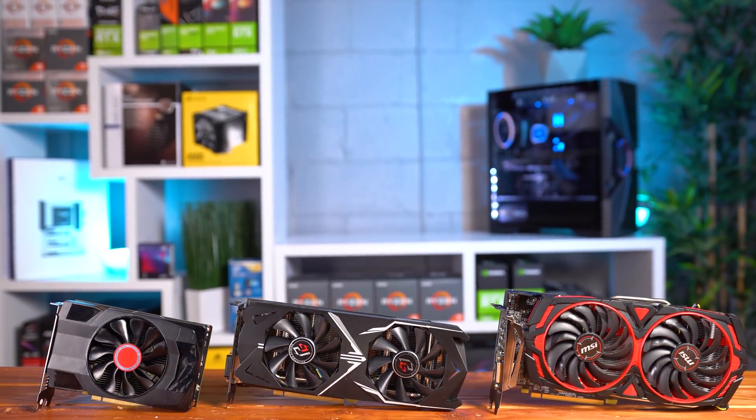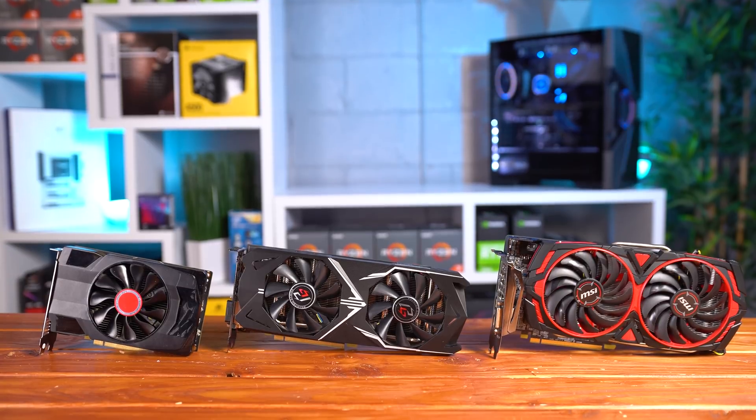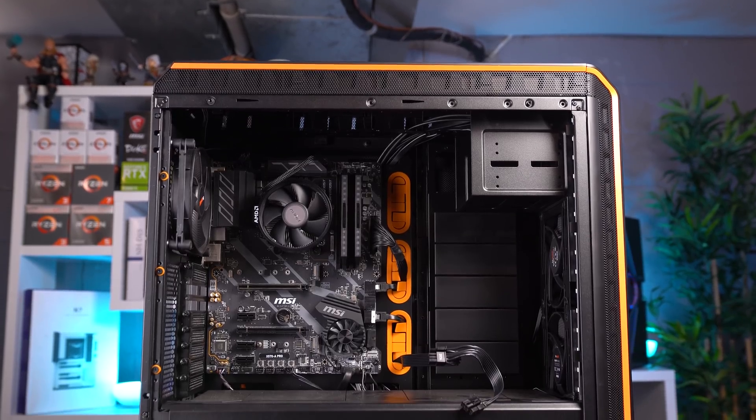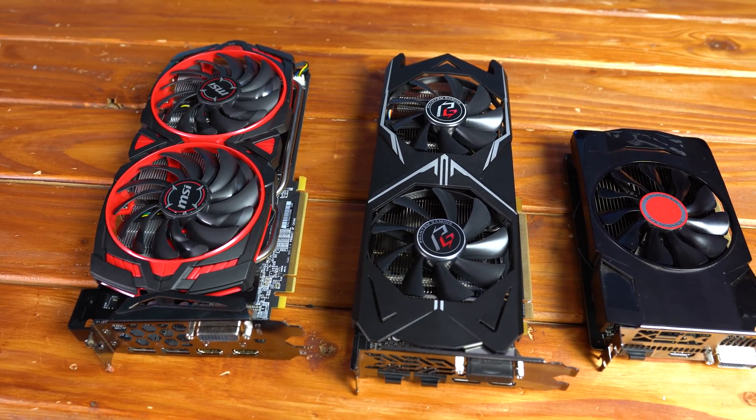Before jumping straight into the benchmarks — there are timestamps in the description if that's all you're interested in — I want to quickly introduce these cards, talk about our testing rig for the day, and discuss the current market prices of these cards.